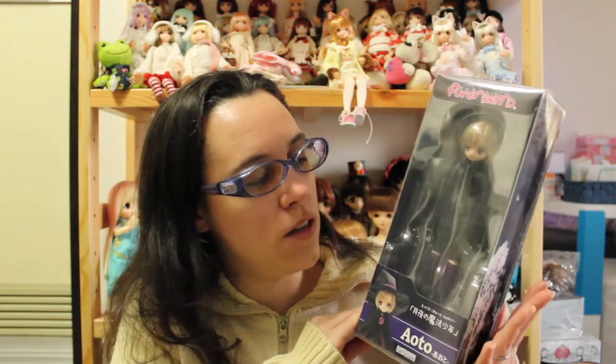Today I'm going to be opening Auto. This Auto comes from the witch series, so I think you have probably seen my review of Koron earlier. I have like four of the little witches from the witch series so I'm not really sure how many I'm going to get.